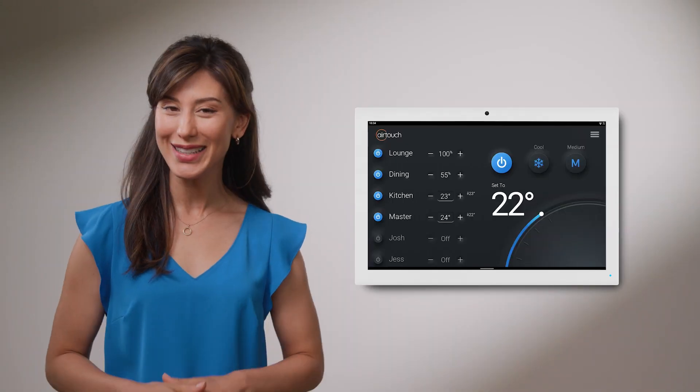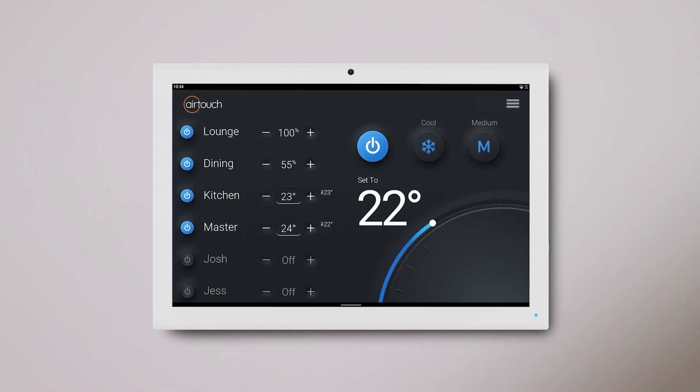Is your home smart enough to control its own temperature and help you save energy? With the AirTouch 5 air conditioning controller, it can be. It's packed with clever features.